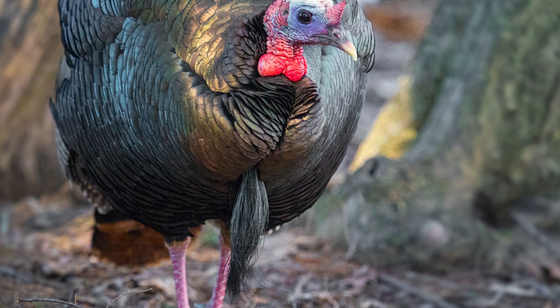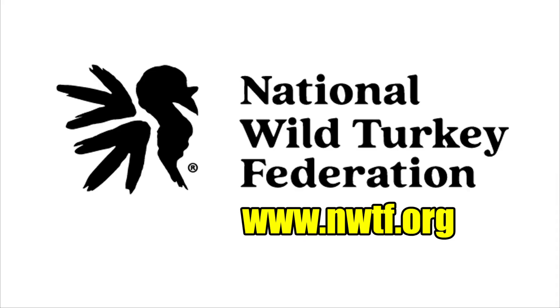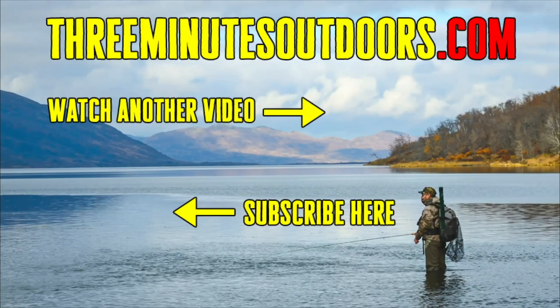If you'd like to learn more about the wild turkey and support wild turkey conservation, check out the National Wild Turkey Federation at www.nwtf.org. If you'd like to see more videos like this one, be sure to subscribe to this channel and check out the 3 Minutes Outdoors website at www.3minutesoutdoors.com. And finally, if you'd like to support this channel, click on the link in the video description below to find out more.